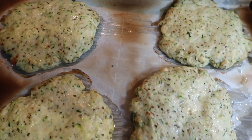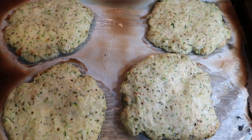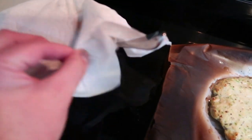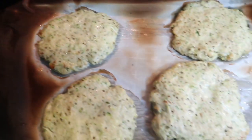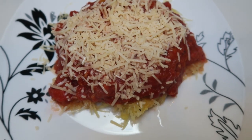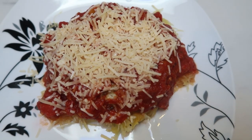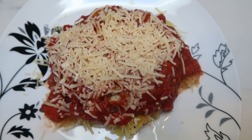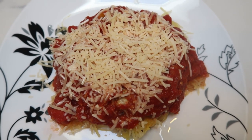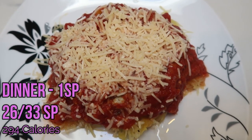I just pulled the turkey burgers out of the oven — note, do not put parchment paper under the broiler, I always forget that with this recipe. The burgers are done and I'll let them cool for a moment. I have my marinara warmed up in the microwave. Here is the completed dinner: spaghetti squash on the bottom, one turkey burger patty, topped with zero-point marinara, and two tablespoons of Parmesan cheese on top which I'm counting as one point. This entire dinner is one smart point.